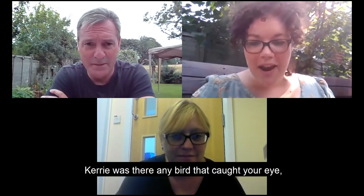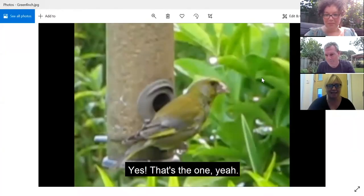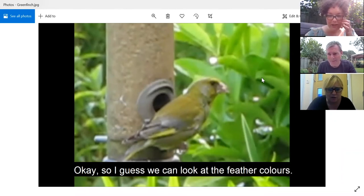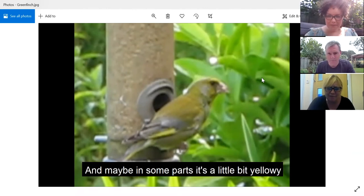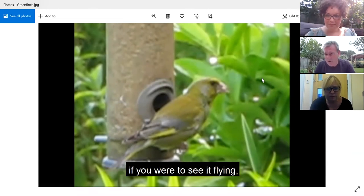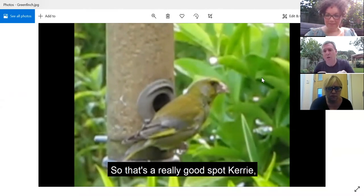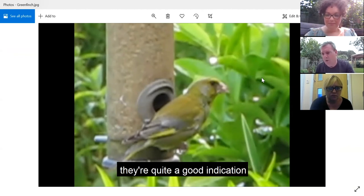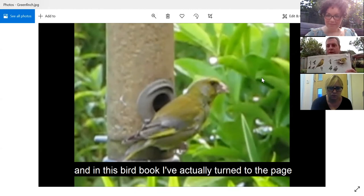Shall we have a look at one of the other birds? Kerry, was there any bird that caught your eye? Was there one that had green colours on? Yes, I think it was a greeny coloured bird. So we can look at the feather colours - there's green, but are there any other colours? I think it's got a little bit of grey and maybe some yellowy bits as well, a little bit lighter green. When it opens its wings, those yellow bits look like flashes - much more yellow when the feathers open out. That's a good indication of what kind of bird it is. In this bird book, I've turned to the page showing the green finch, and the bird beside it is called a siskin.